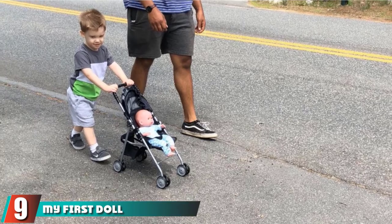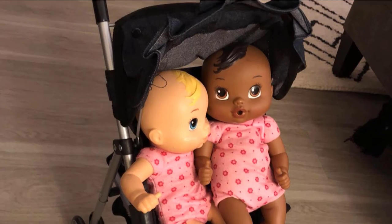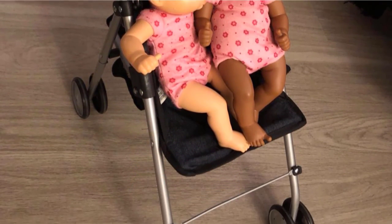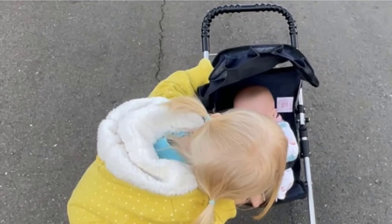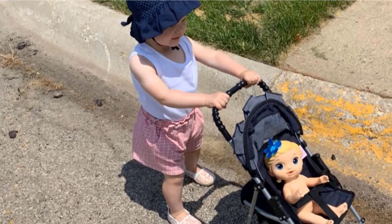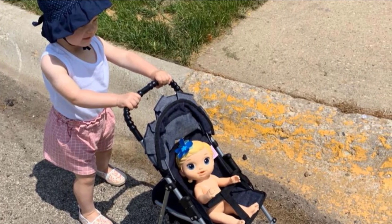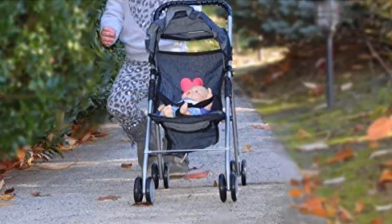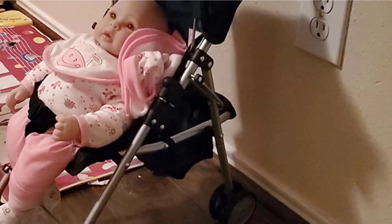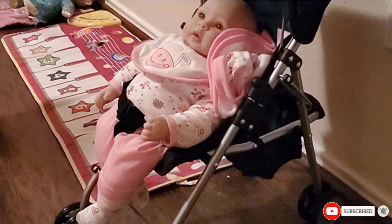Next at number 9, we have the My First Doll Stroller Denim. It looks like a real stroller but is designed for babies, featuring an undercarriage basket and harness for a realistic feel. Other features include a canopy to cover the baby's head and double wheels that easily roll over obstacles. Designed for ages 2 and up, you may want to help younger children when folding for storage to avoid pinching fingers. It works with 18-inch dolls, and the material is a thick, double-edged fabric that will withstand wear and tear.